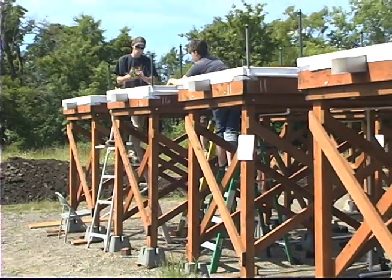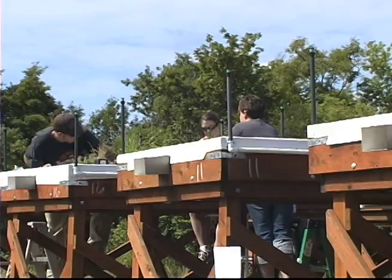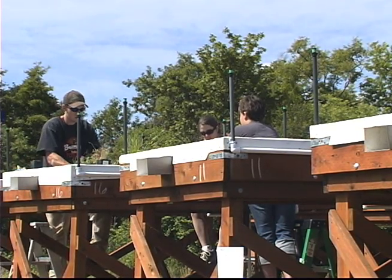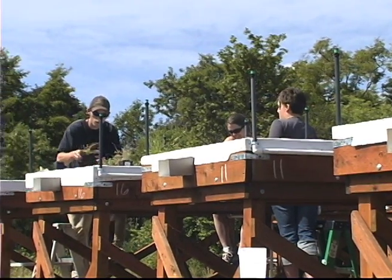Green roofs have the ability to retain quite a bit of water when they are rained upon and they're not saturated. If they're saturated, they allow the water to flow at a slower rate, so it enters into our sewer systems at a slower rate, if at all. That helps a lot with the combined sewage overflows, which most people know empty into the Willamette River, causing quite a bit of non-point pollution.